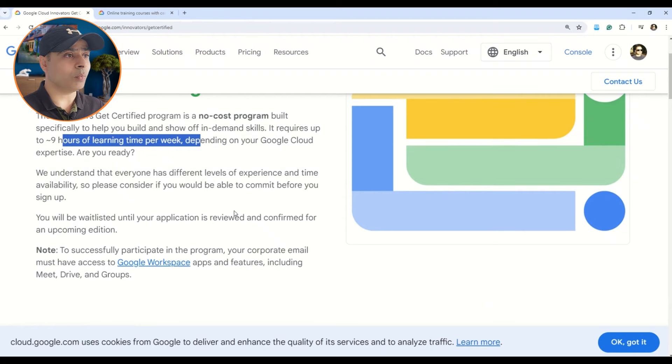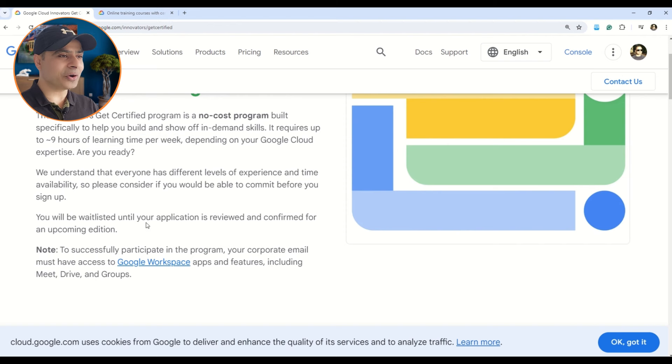Now let's see the further details of this program. Once you enroll, your application will be put into a waitlist, reviewed by Google experts, and you will be informed about the upcoming edition. These certifications are instructor-led, so you will get all the instructions and training, and you have to put nine hours of commitment. Let me show you what the certifications are first, then we will get into the process of how to enroll.